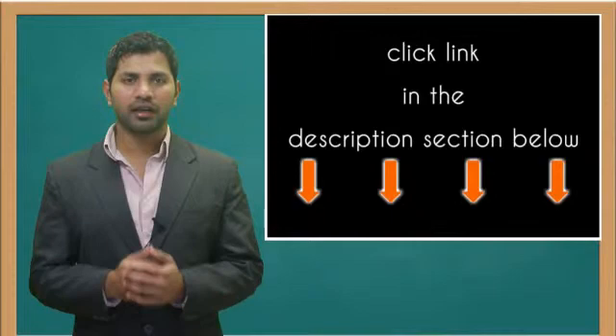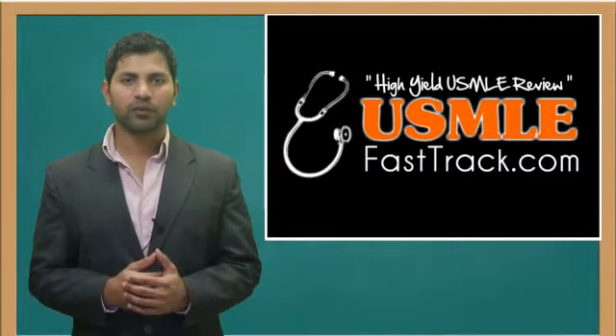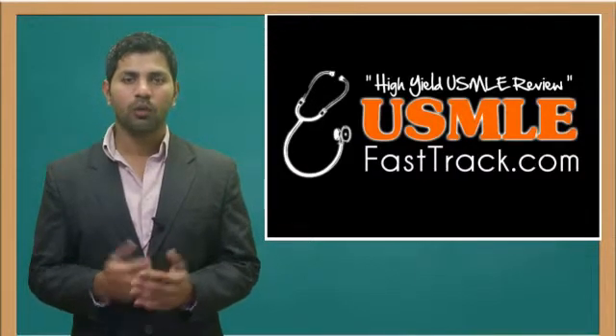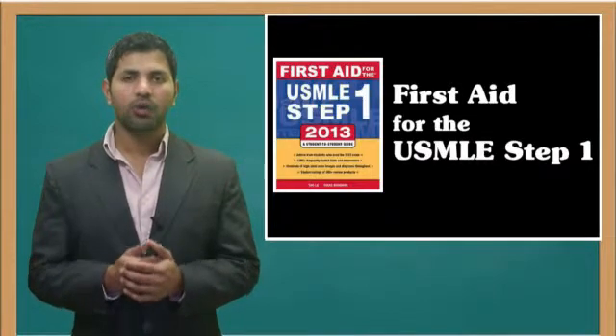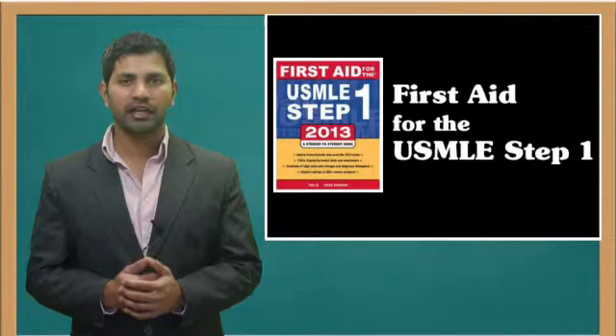For more information on this topic, click on the link in the description section below. For a full USMLE Step 1 review, be sure to check us out at USMLEFastTrack.com, where we help you review the entire First Aid for the USMLE Step 1 with high quality videos and hundreds of detailed pictures for a better understanding of the material.